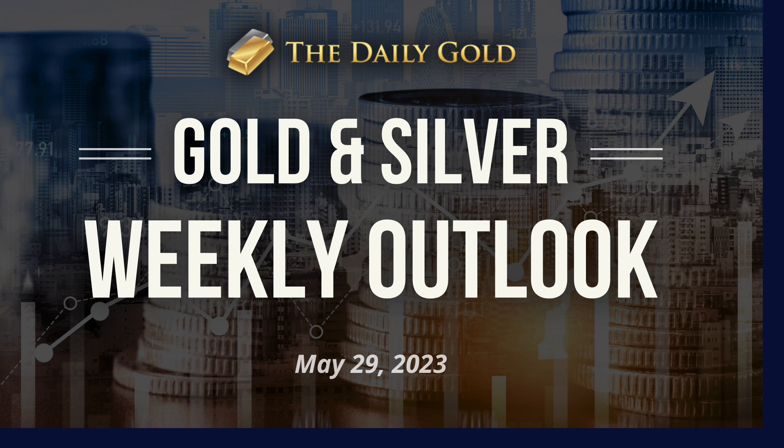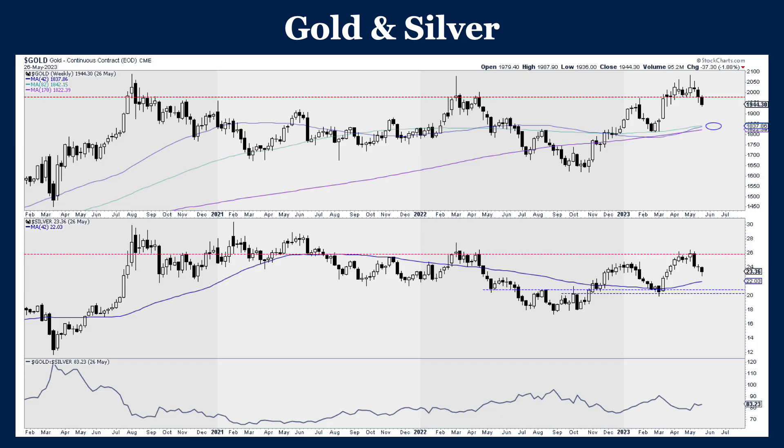In this video, I'm going to discuss the weekly and short-term outlook for gold and silver and gold and silver stocks. So getting right into it, here we have the weekly candle charts — gold at the top, silver at the bottom.